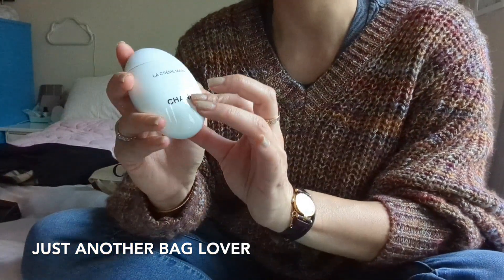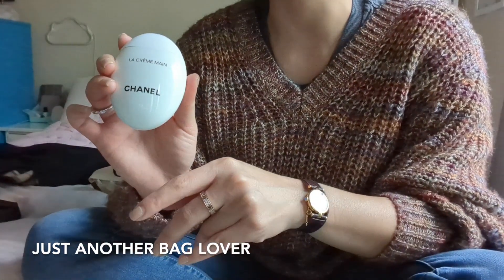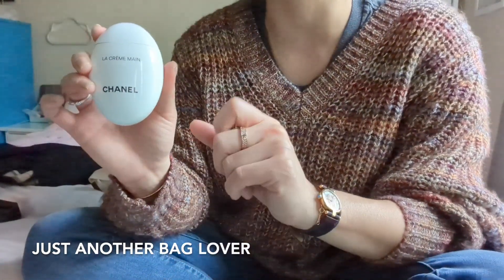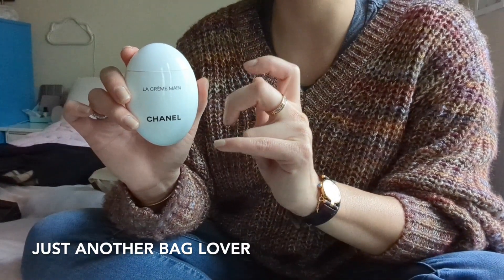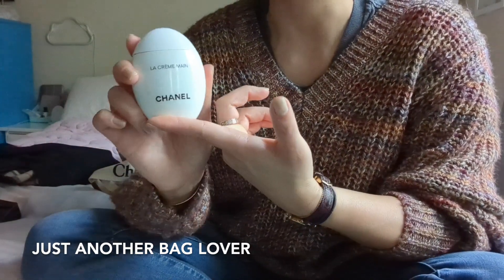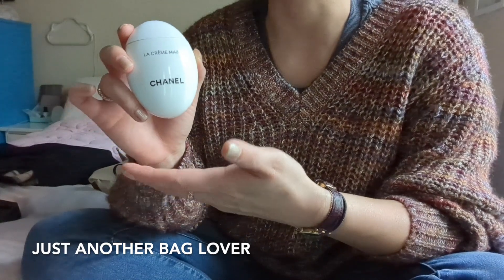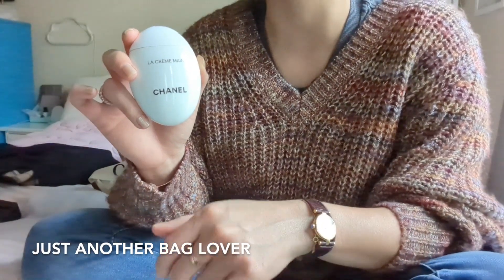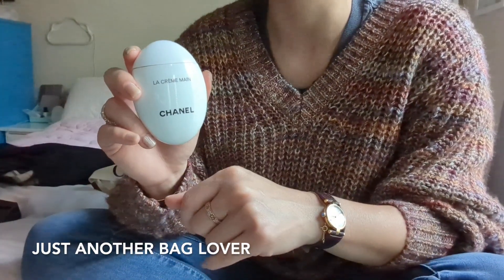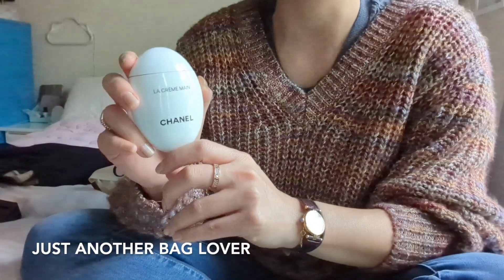I also got the Chanel hand cream from Saks. This was not on sale — I purchased it full price — but my Amex Platinum card has a $50 Saks credit twice a year. You can use it once from January to June and then a second $50 from July to December. I had been keeping an eye on stuff at Saks but just didn't see anything that caught my eye. I've never had the Chanel hand cream before and I've also never paid $50 for a hand cream ever. But because this was basically $50 and I had the $50 credit through Saks, I basically only paid tax for it. I figured might as well splurge — if you don't use the credit, you lose it — so I decided to see what the hype is about.